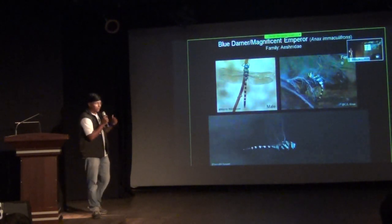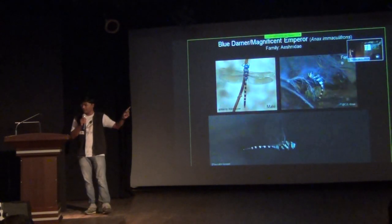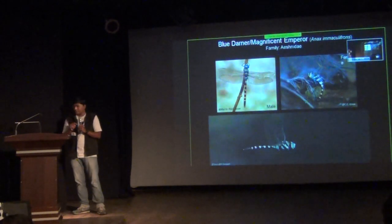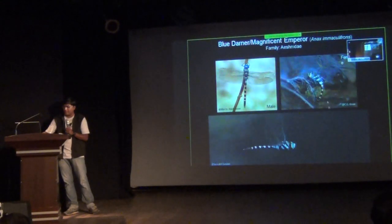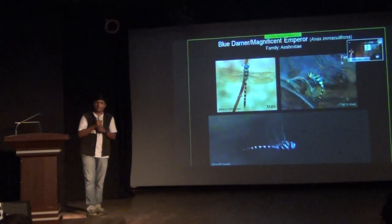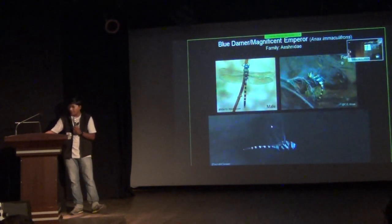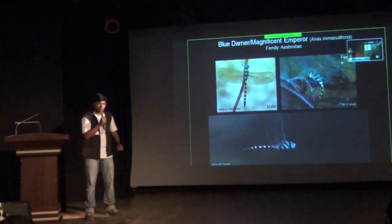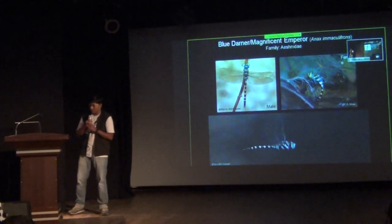A very beautiful and big dragonfly called the Blue Darter or Magnificent Emperor, from the family Aeshnidae. Males are blue colored and females are greenish. You can see a female laying eggs under water here. These species are very difficult to photograph because they are fast-flying, as you can see in this picture — the male is very fast-flying and it's very difficult to take pictures of these species.